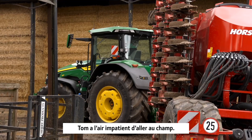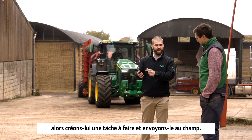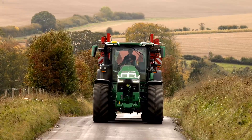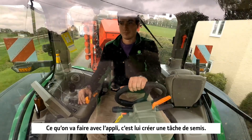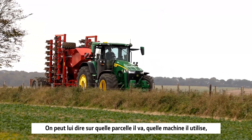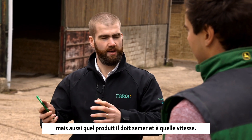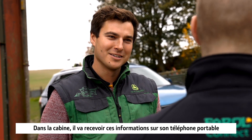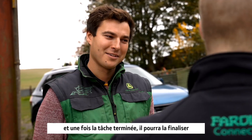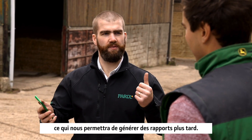Tom's looking pretty excited to get out to the field. With the My Operations app, we'll create him a seeding job. We can tell him which field he's going into, which machine he's using, the product he's applying, the actual rate he's applying. From the cab he'll get this on his mobile phone, and once he's finished the task he can complete it, send it back up into the cloud, and then we can do some reporting later on.